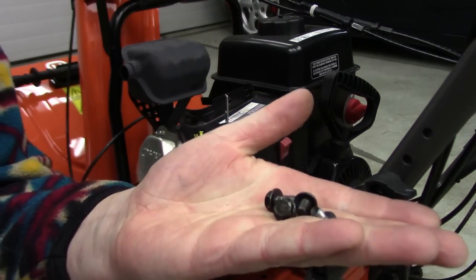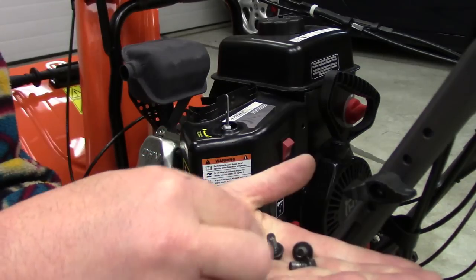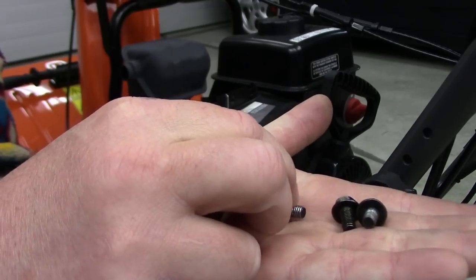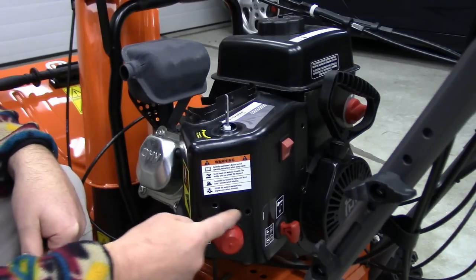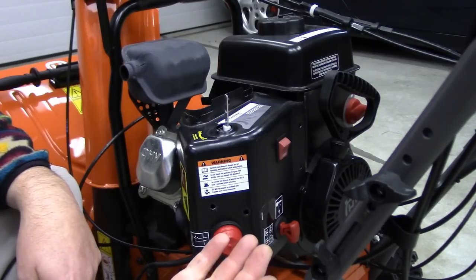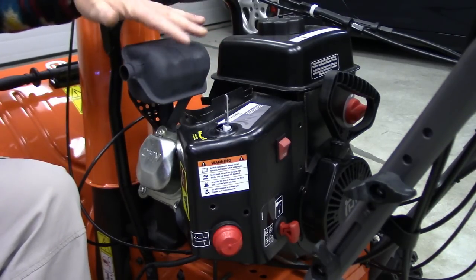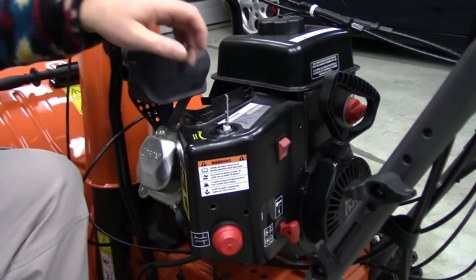Sorry about the compressor running. These are the four bolts I just took out of this cover — there are two shorter ones, slightly shorter. These two shorter ones are the ones that go just above the primer bulb, and the longer ones go in the back side. Make a note of that. The four for the exhaust cover are all the same length, but different from these, so keep them all separate.